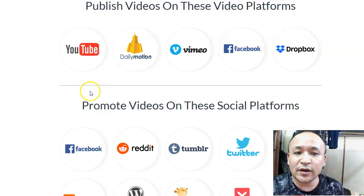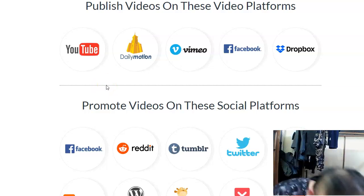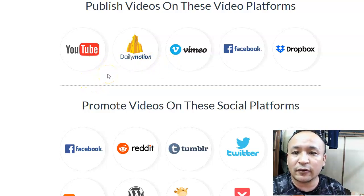You can promote your videos to YouTube, Daily Motions, Vimeo, Facebook, and Dropbox — and all these video platforms have millions of users, which means more exposure for your videos. Using VideoCeader, you can upload to them automatically, so you don't need to do it manually. I highly recommend this software because in order to beat the competition, you really can't do it if you're uploading your videos manually — it takes a lot of time. Using this software will help you save time because it will automate your video promotions.